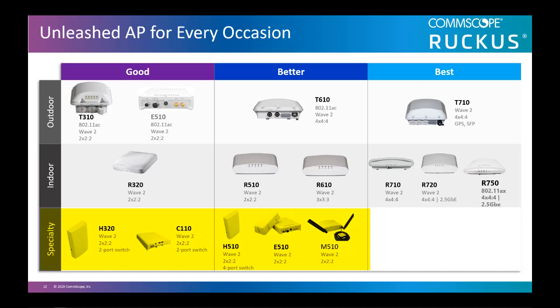The M510, which we launched very recently, has an LTE backhaul to provide Wi-Fi at places with no wired connectivity. By tier, our 100–300 APs are the most affordable lineup, while our 700 series are our highest-performing APs with the most unique features. In the middle is our best-selling class of access points, the 500 and 600 series.